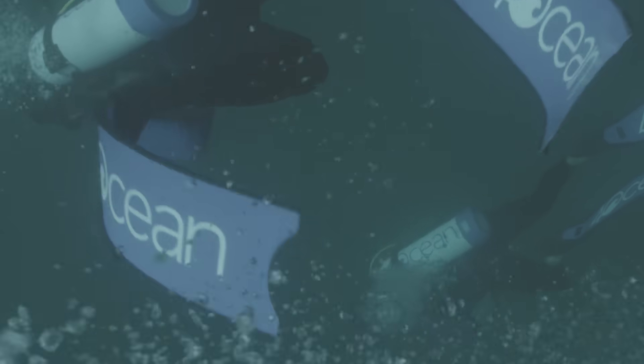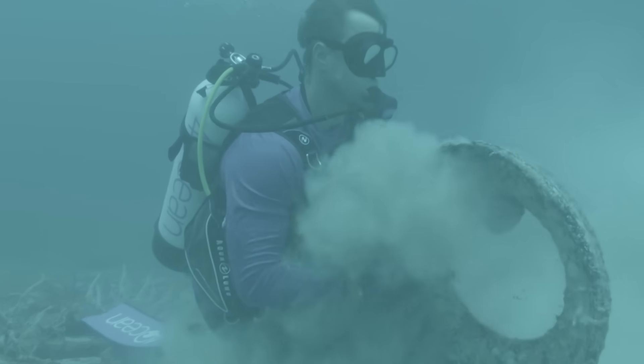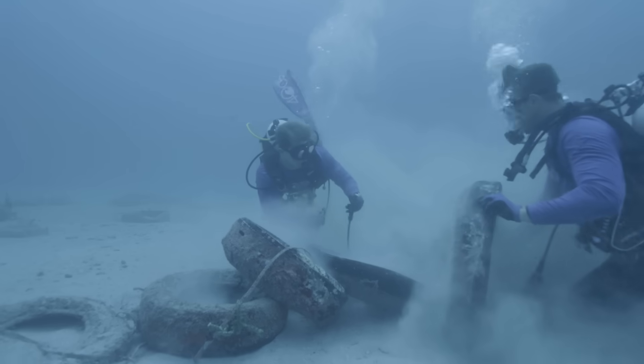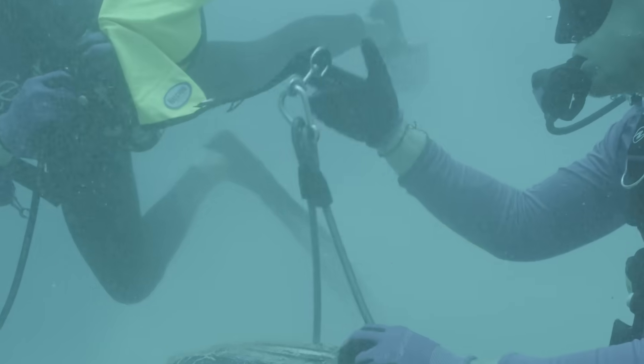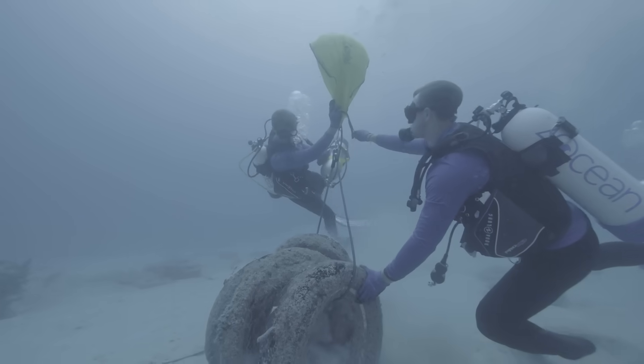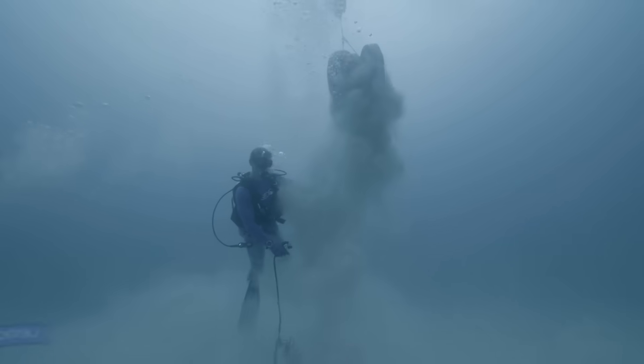With your help and 4ocean's determination, we're diving to the bottom of this problem and coming up with a solution. Our cleanup crews recover the tires, bind them together, and use specialized lift bags to raise them to the surface.